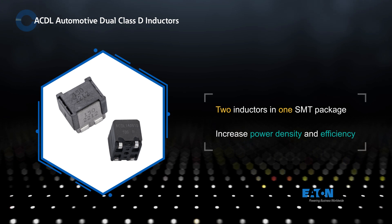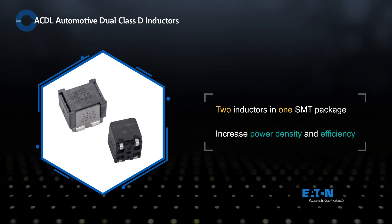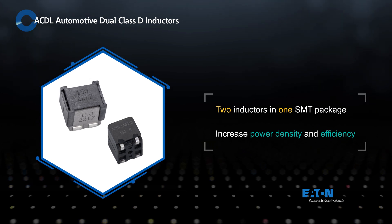Eaton ACDL Automotive Class-D Inductors increase power density and efficiency to improve the performance of Class-D audio amplifiers and power management circuits in automotive applications.